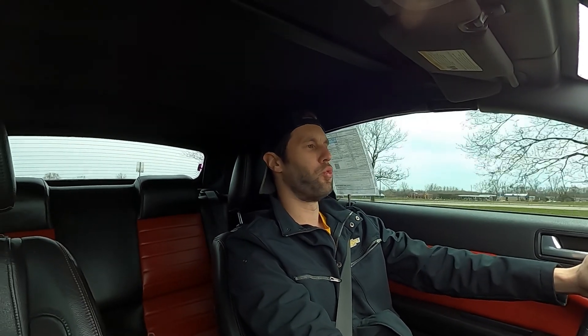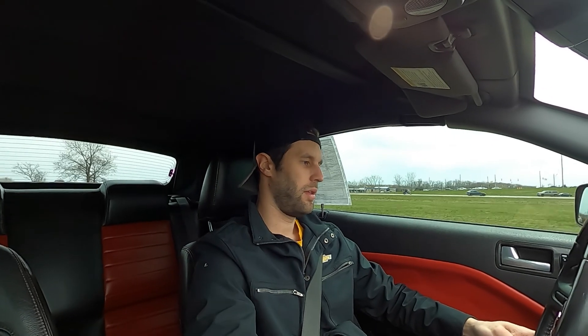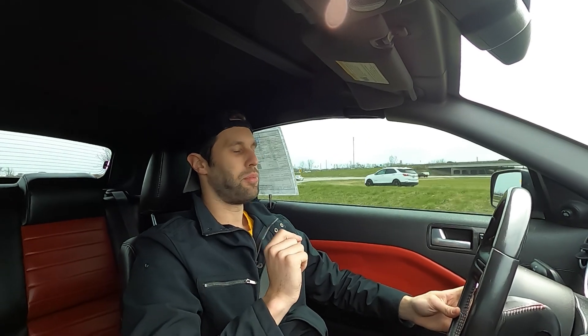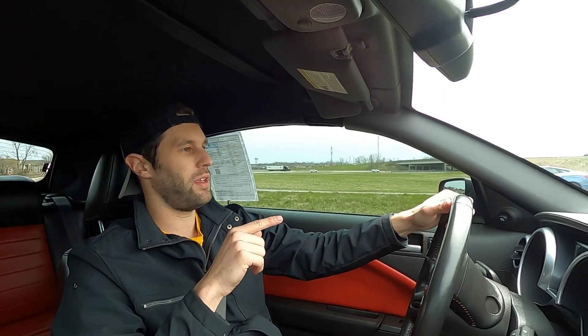That is just a raspy, throaty exhaust — listen to that thing. When I say this is a heavy clutch, I am not exaggerating. That is the heaviest clutch I have ever pushed in.